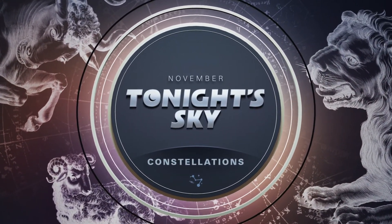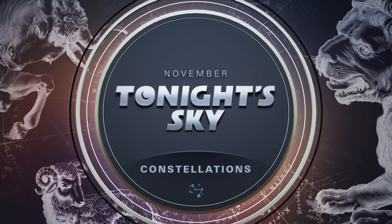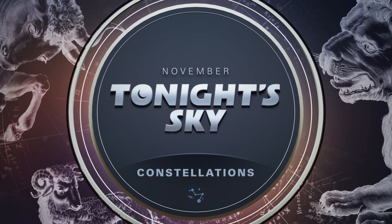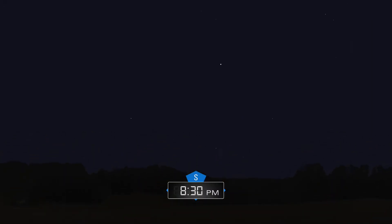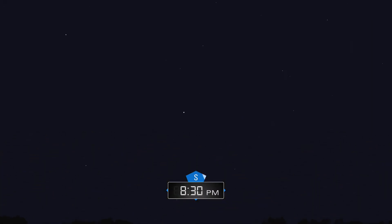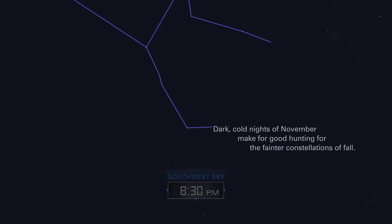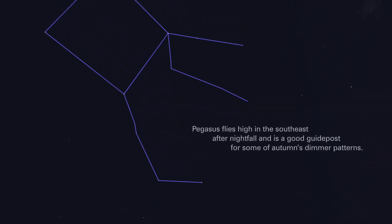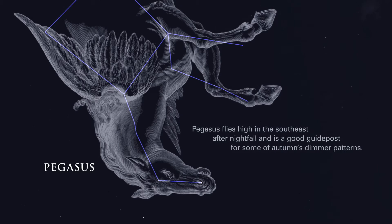November: Tonight's Sky — Constellations. Dark, cold nights of November make for good hunting for the fainter constellations of fall. Pegasus flies high in the southeast after nightfall and is a good guidepost for some of autumn's dimmer patterns.